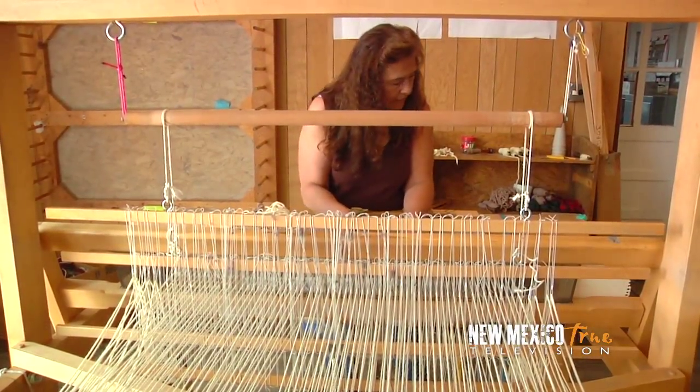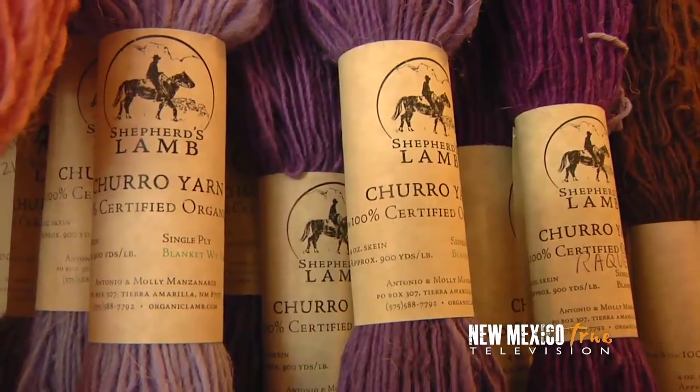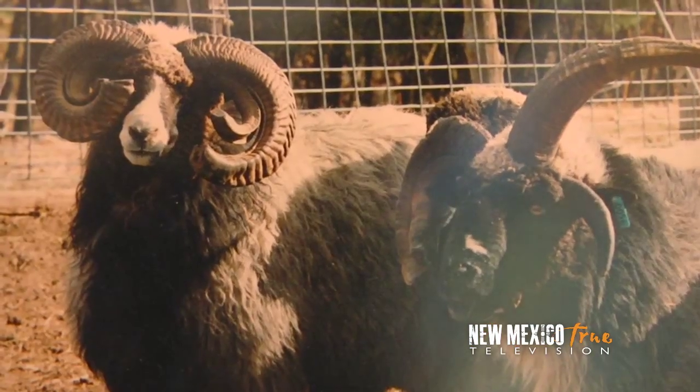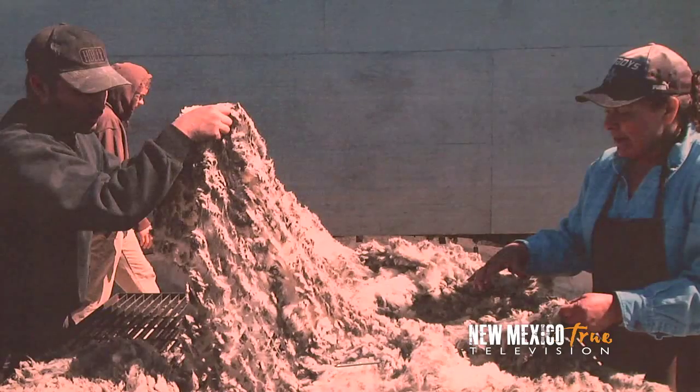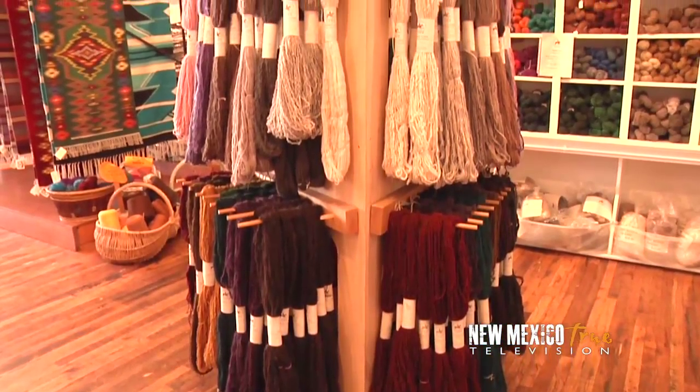The weavers of Tierra Woolz today are utilizing the same wool their ancestors did — that of both Rambouillet and Navajo churro sheep, a descendant of the ancient Iberian churro sheep. And the wool is as local as you can get, being sheared from the sheep that pasture in the surrounding mountain meadows, and the quality is superb.